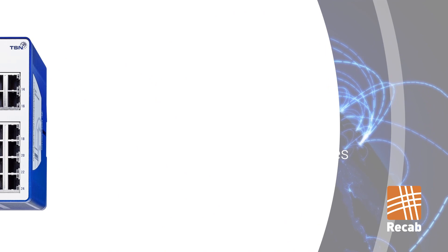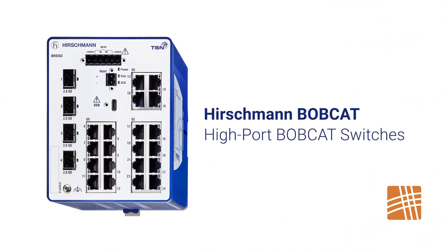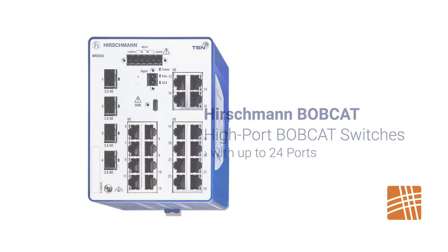These compact, managed industrial Ethernet switches are now available with up to 24 ports to maximize network availability and increase speed.